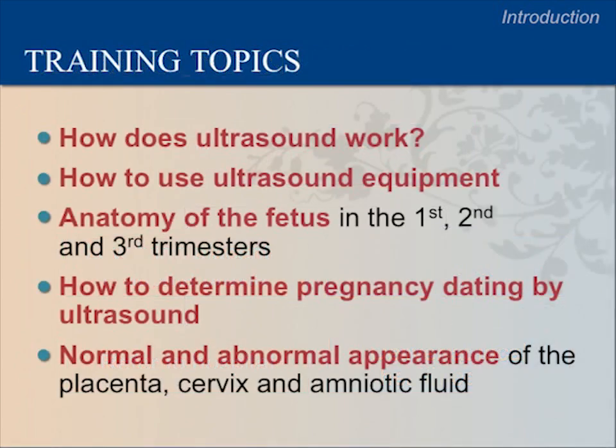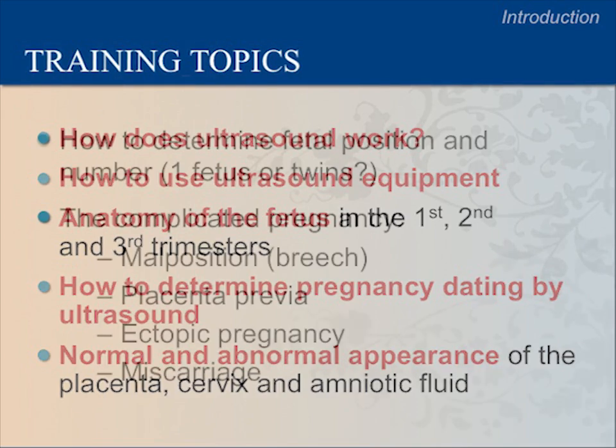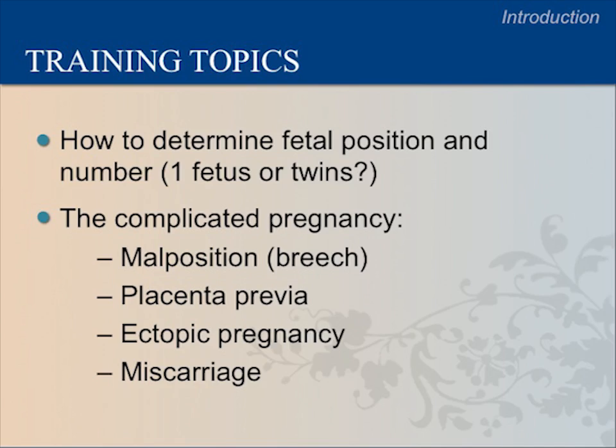In the next two weeks, we will cover how ultrasound works, how to use the ultrasound equipment, how to see the anatomy of the fetus in the first, second, and third trimesters, how to determine pregnancy dating by ultrasound, and how to determine the normal and abnormal appearance of the placenta, cervix, and amniotic fluid. Other topics include how to determine fetal position and fetal number, and how to identify complications like a breech baby, placenta previa, ectopic pregnancy, and miscarriage.